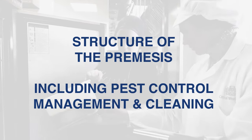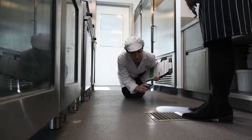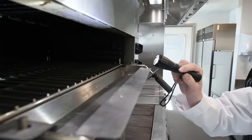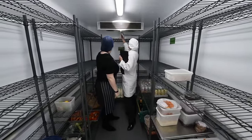Structure of the premises. The inspector will examine the condition of the structure and internal finishes. Particular attention is given to those areas where food is prepared, treated or processed. This would include the conditions within food preparation and storage areas.